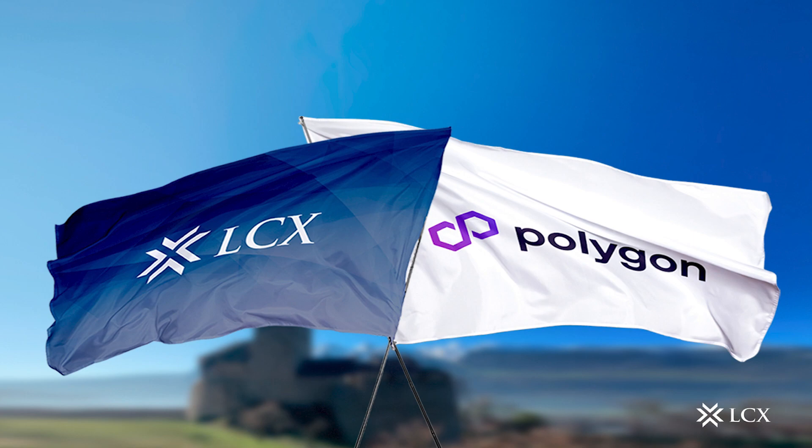LCX believes the Polygon blockchain protocol is one of the most promising scaling solutions, and they are excited to expand their support for it. LCX will encourage projects to build and deploy on the Polygon blockchain protocol and provide necessary services to successful token sales. For these strategic initiatives, the Polygon Labs and LCX communities will benefit in numerous ways.